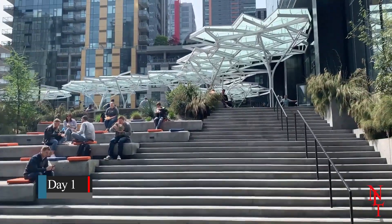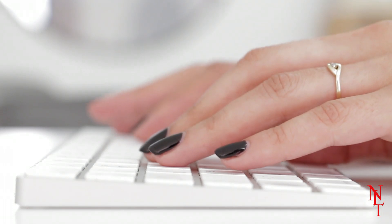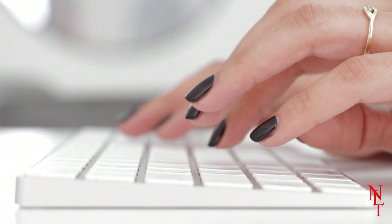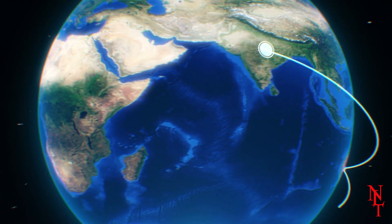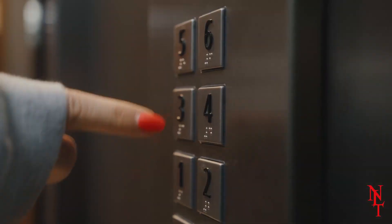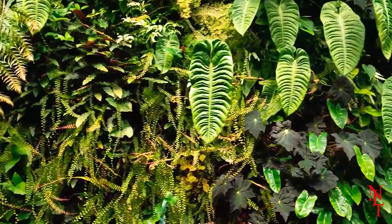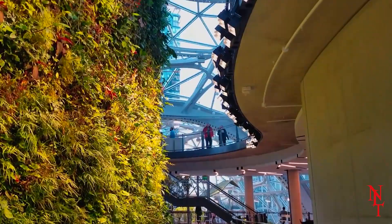Usually the conservatories inside the spheres are open only to Amazon employees. However, there are special hours during the week during which they hold tours for any member of the public to check them out. Not only are they filled with over 40,000 plants from over 50 countries, these spheres also hold a bathroom, cafeteria, and numerous elevators and staircases — much more than your typical conservatory.